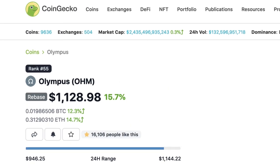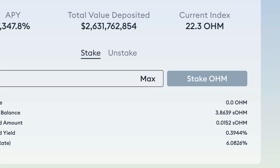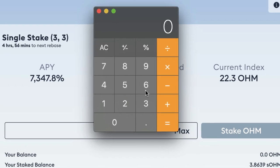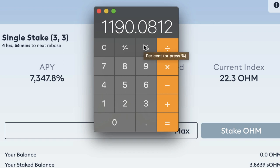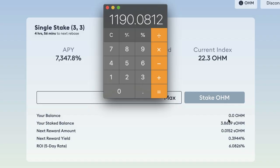The price has gone from $308 to now $1,128 which is unbelievable. But let's say the price had just stayed the same at $308 for one OHM — I would have 308 times 3.8639 which equals $1,190. Even if the price of OHM had stayed the same, because it increases my supply, I would still have $1,190.